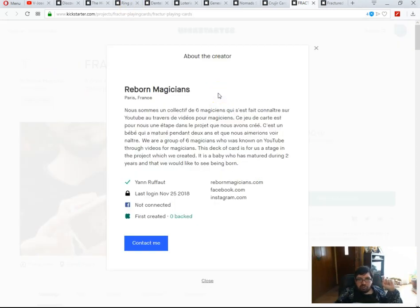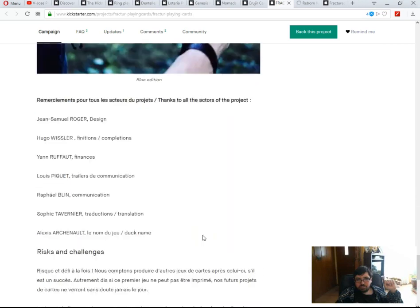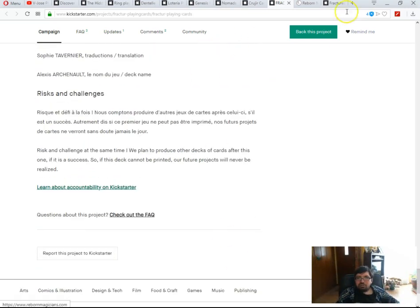Out of curiosity, the Reborn Magicians have a website listing their team of six people: Zan Samarrazer (designer), Hugo Wisler, Defineacens (decorations), Gad Raffaut (finances), Louis Piquet (trailers), Raphael Berlin (communications), Sophie (translations — apparently not very well), and Alexis Arsenault, who is actually credited specifically for coming up with the deck name. Wow — someone got credited for thinking of the deck name.